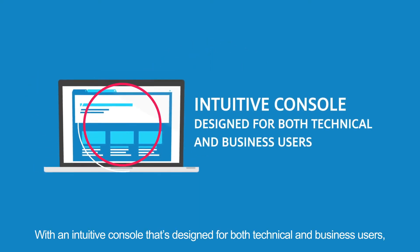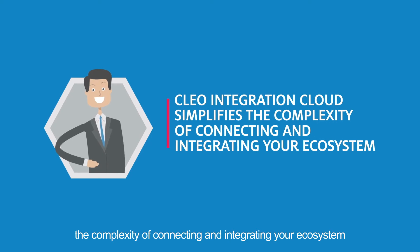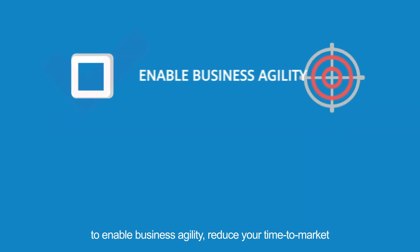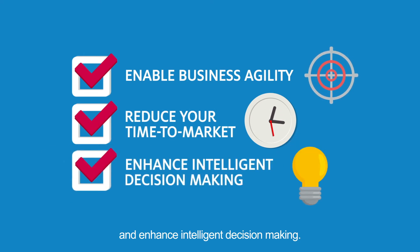With an intuitive console that's designed for both technical and business users, Clio Integration Cloud simplifies the complexity of connecting and integrating your ecosystem to enable business agility, reduce your time to market, and enhance intelligent decision-making.